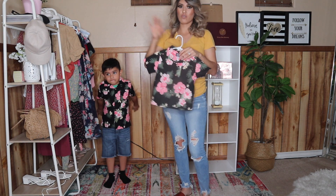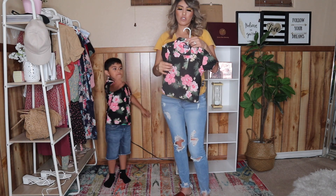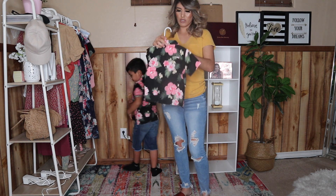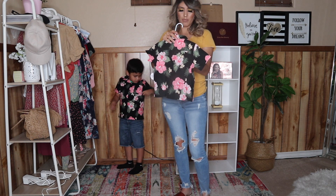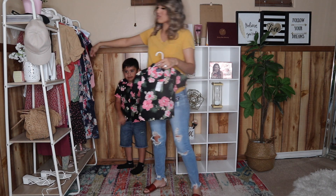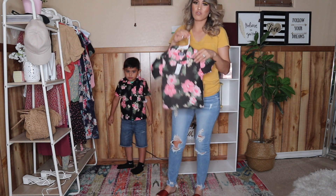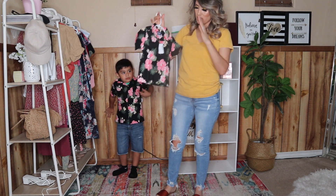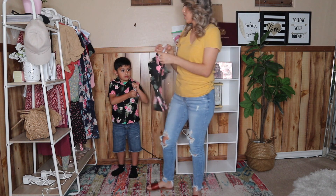Las camisas estas me costaron $4.50, so they were only a dollar fifty more than the regular t-shirts, which to me is still a huge deal. These usually cost around $20, or depending on the style, like $16.95. Some were even more expensive, so these were a real bargain. As soon as I saw the sale, I tried to grab as much as I could.